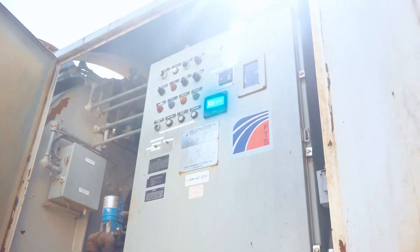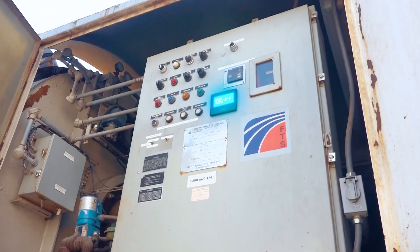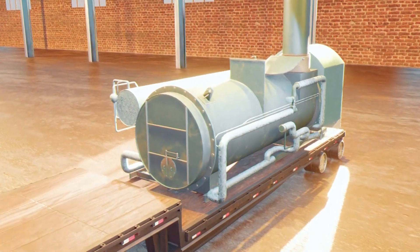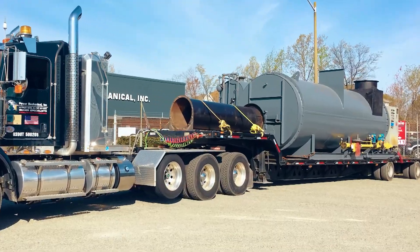It's a complete packaged unit with a NEMA 12 enclosed control panel, expansion and buffer tank with stack hat, and like our mobile boilers it's trailer mounted, pre-wired, pre-piped, and ready for a quick connection to a host site.